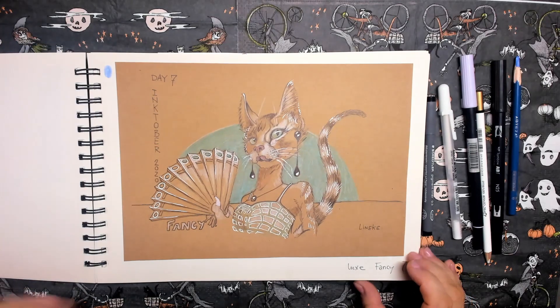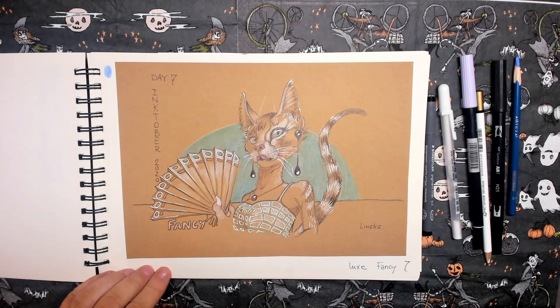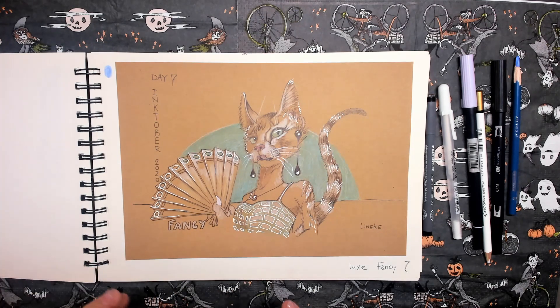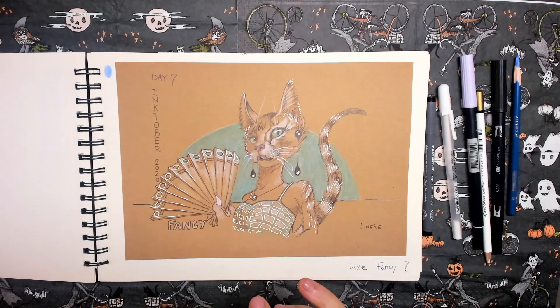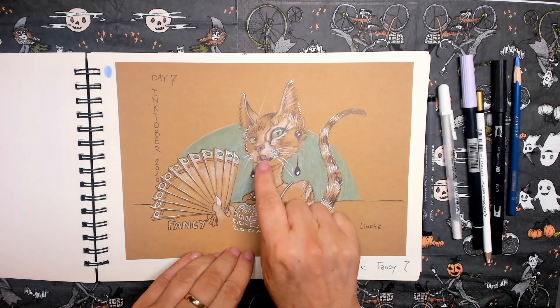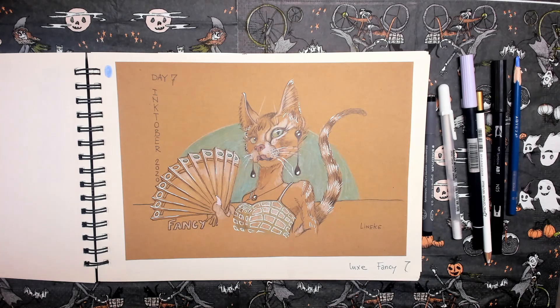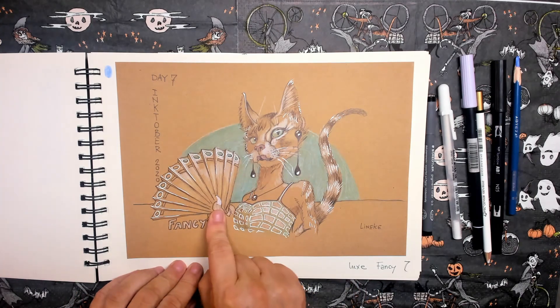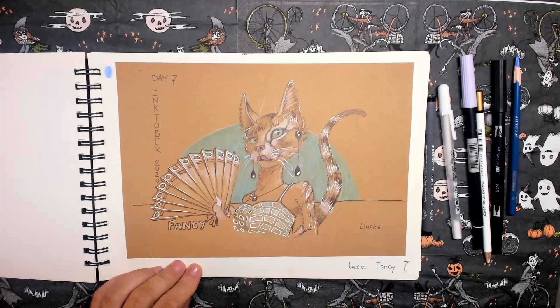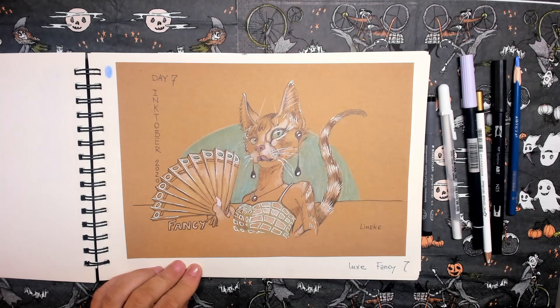Day seven. The prompt word is fancy — and fancy is also luxury. I just made Mercy very feminine here. She's wearing earrings and lipstick, she has a nice top on, and she even has nail polish on her nails. I like this one a lot, too, on the brown craft paper.